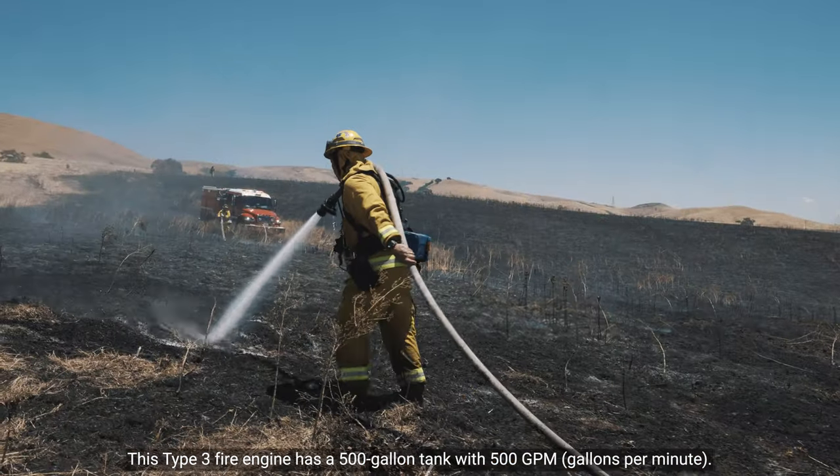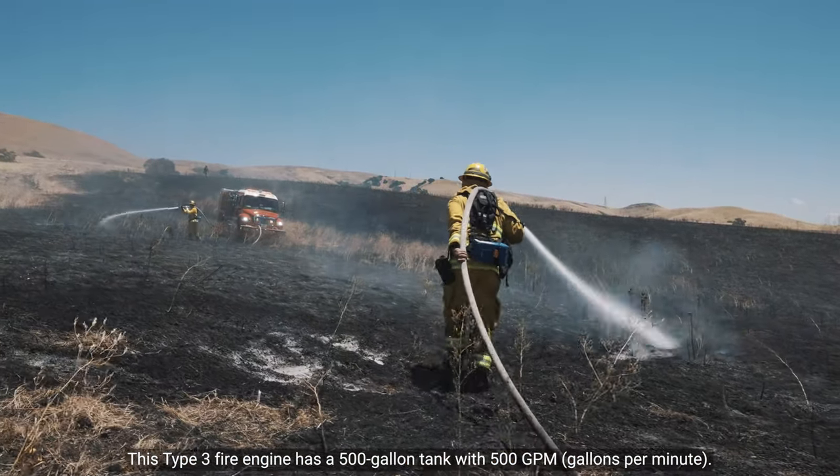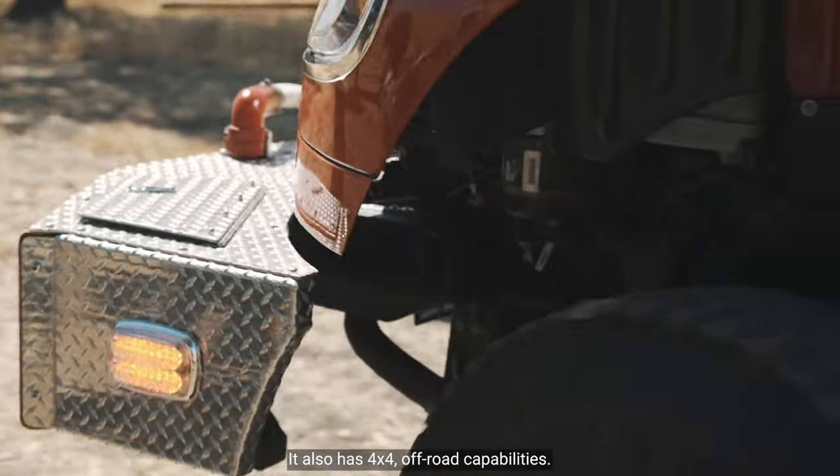This Type 3 Fire Engine has a 500-gallon tank with 500 GPM. It also has 4x4 off-road capabilities.